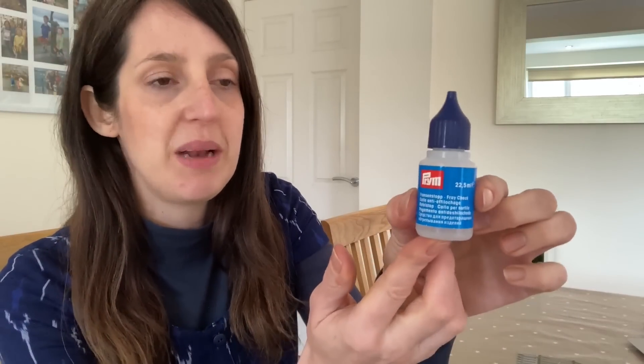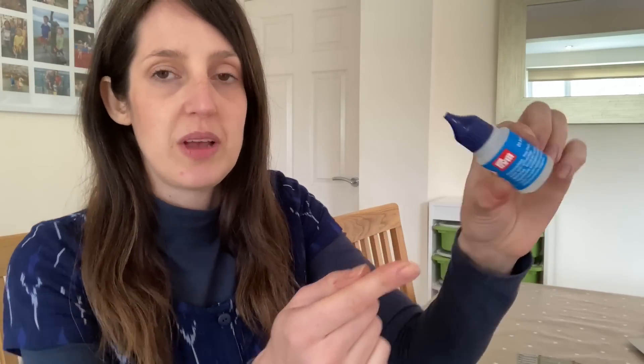The next thing I use a lot is this Prym fray check, just this little bottle. Whenever I've sewn any buttonholes I put a little bit on the top and bottom of the buttonhole and let it dry before opening it, and I really find it stops the fraying. I've occasionally had a few splodges on fabric by accident where it's dripped, but it always seems to dry clear and doesn't cause issues — useful for someone a little on the clumsy side like me.